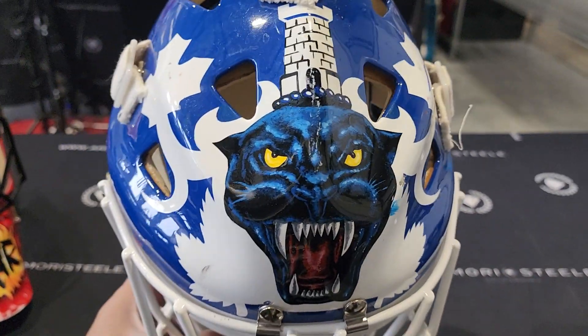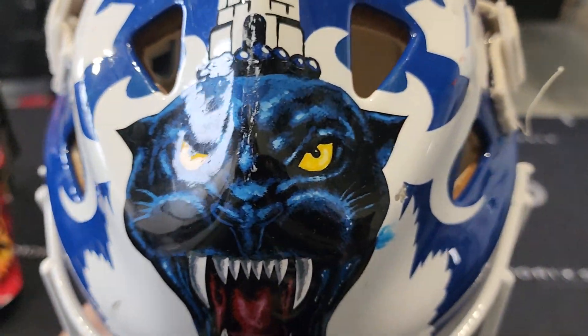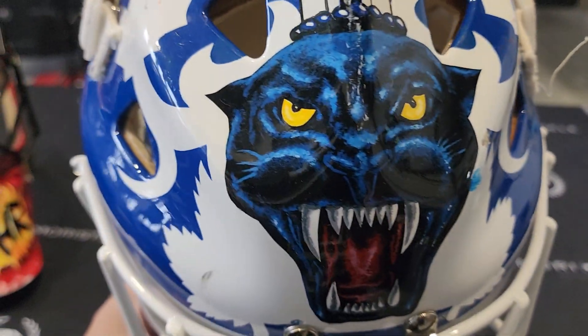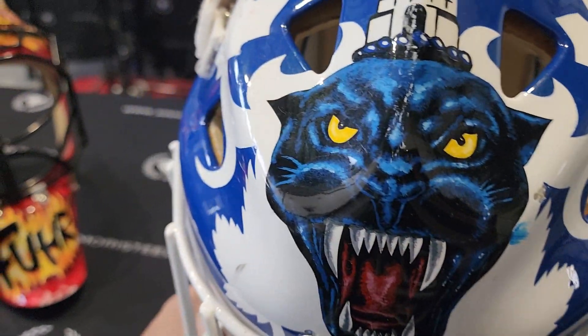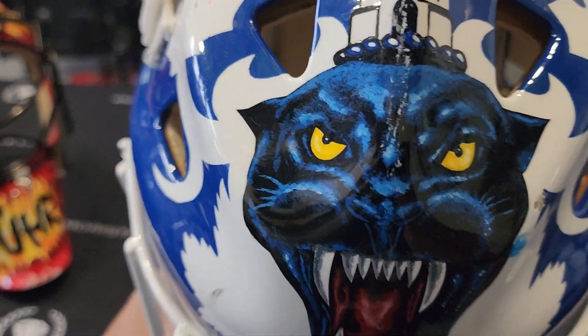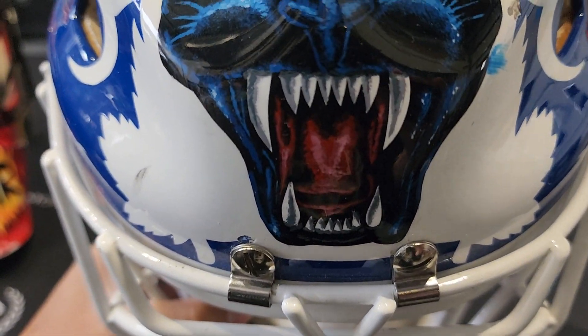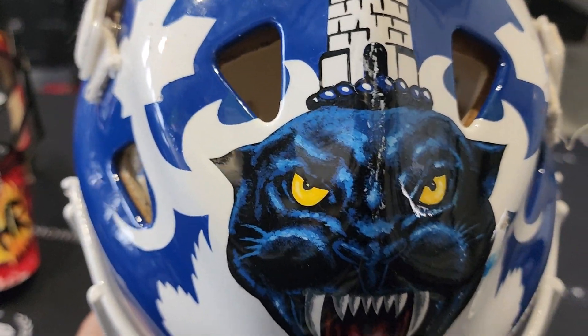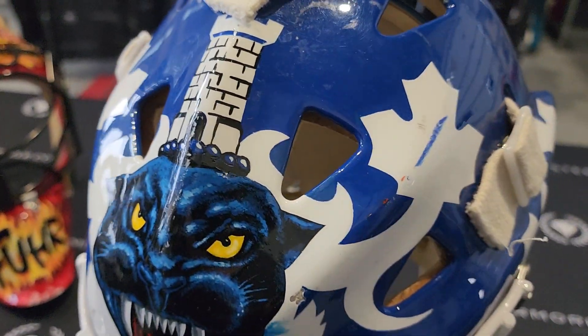First off, the Black Panther — it's like hand-painted. I always thought it was like a vinyl or a sticker or airbrush, but actually this looks like it's brush painted. With the teeth, Grant being the mean-looking Black Panther with a tower on top. Very cool.